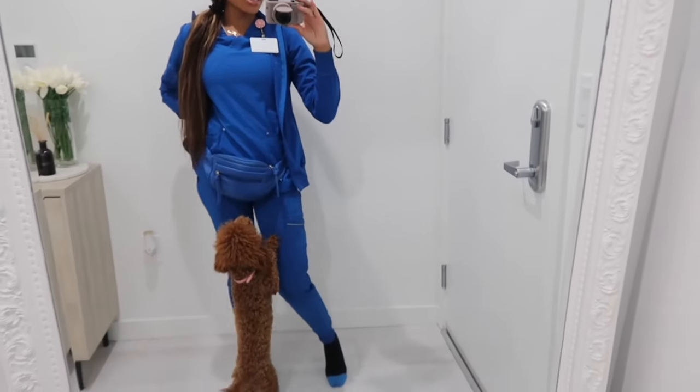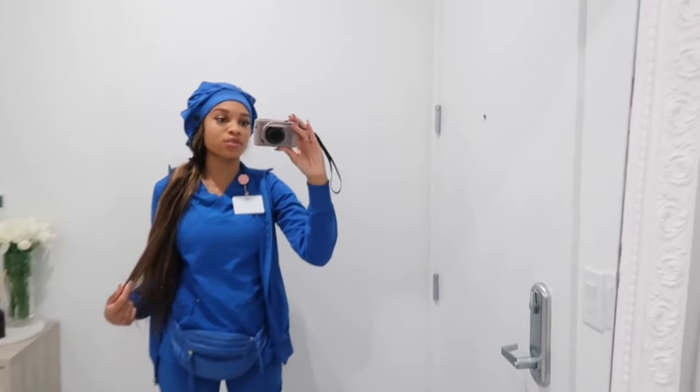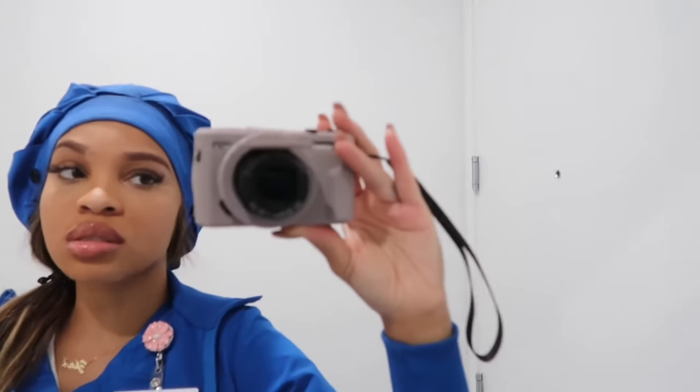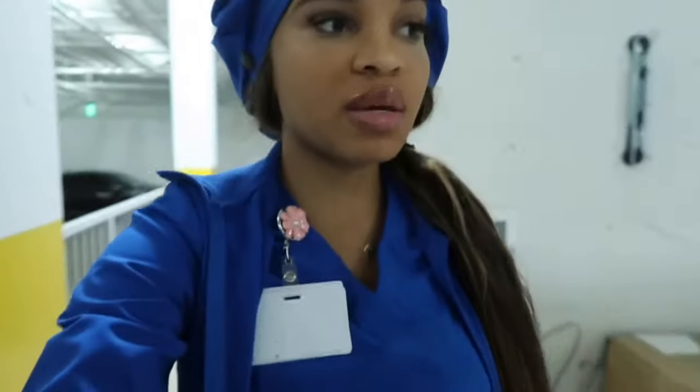Working as a registered nurse on an overnight shift — this scrub set is from Cherokee Infinity, not an ad, I just like their stuff, it's really comfortable. I got this fanny pack from Target and this little nurse cap from Amazon, because who wants to do their hair going to work? It makes you look like a chef but whatever. In my fanny pack I keep all my stuff for the shift — I don't really bring my purse to work, just a debit card and my car keys in the front.